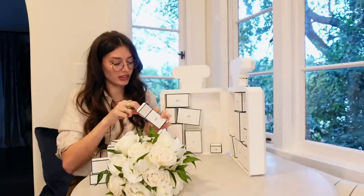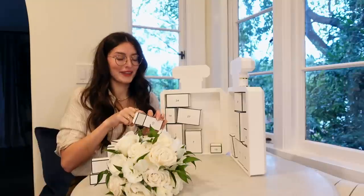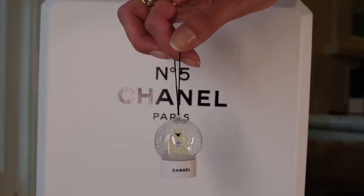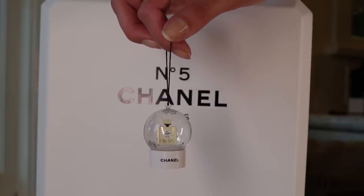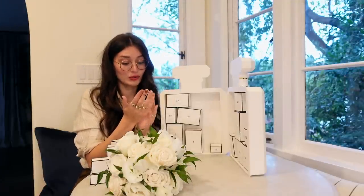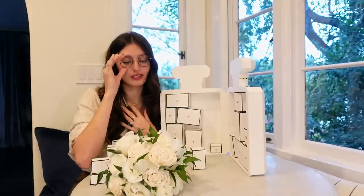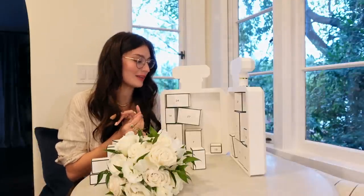Number 10 feels like a good number to end on. It's a snow globe ornament with a little Chanel No. 5 perfume inside. I'm such a sensitive person when it comes to ornaments — this is so, so cool. I'm going to pack this all up; I don't want to ruin all of the surprises for myself or for you guys. I'm going to put the half of the boxes I already went through back in the box and put this away for safekeeping. What an amazing experience — that was so fun to open up and go through all of the little boxes.